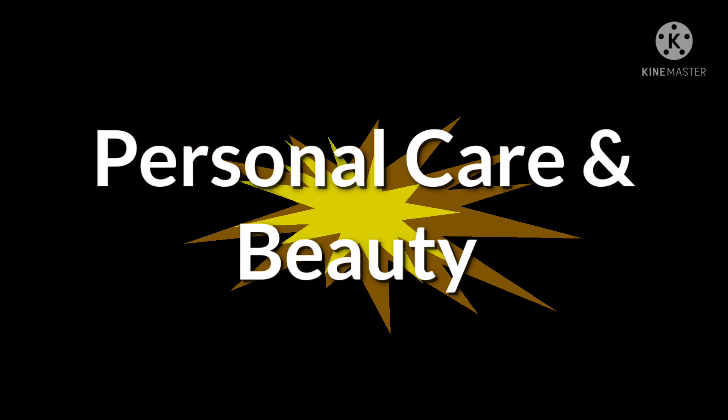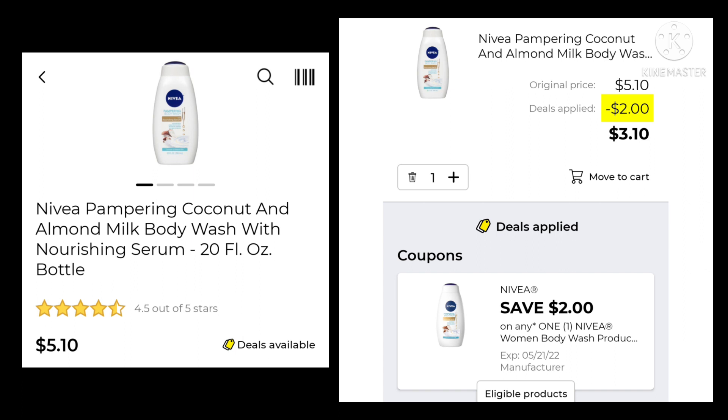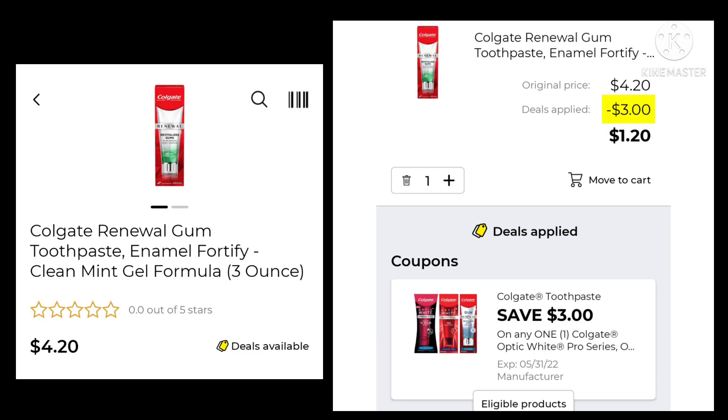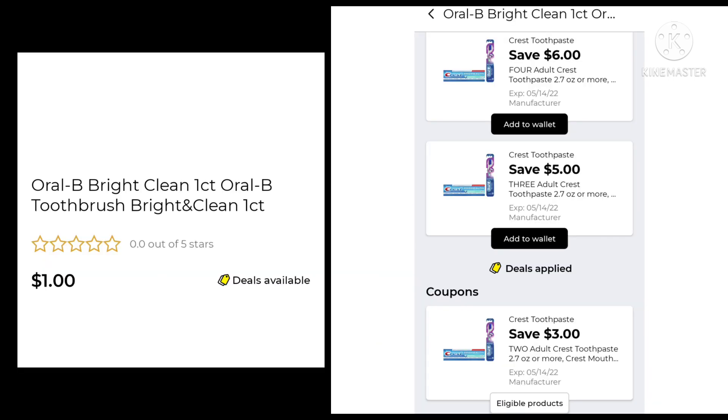And that's it for pet care. Moving along to personal care and beauty — this is where we're going to find tons of overage this week. First, the Nivea Body Wash is $5.10. We're going to save $2.00 and pay $3.10. Here's our first overage deal — same as last week. We have the Colgate Toothpaste for $1.00. We're going to save $2.00 on that, so it's free plus $1.00 overage. The Colgate Renewal Gum — the green one — is $4.20. Save $3.00, pay $1.20. And here we go with our overage: find the Oral-B Bright Clean One Count Toothbrush for $1.00. We're going to save $2.00 on two, so that gives us $1.00 overage.